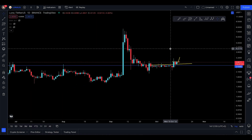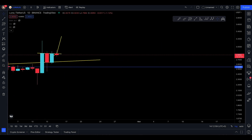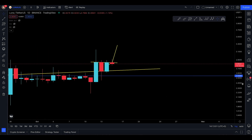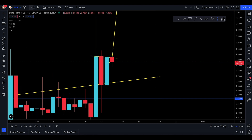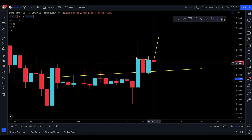Assalamu alaikum everyone, and welcome back to the Luna update for Saturday the 15th of October. I did actually take a little bit of an entry for Luna at the moment because I do think it's looking quite good. We do see some little pumps with Luna and it's trying to show some signs of going back up.